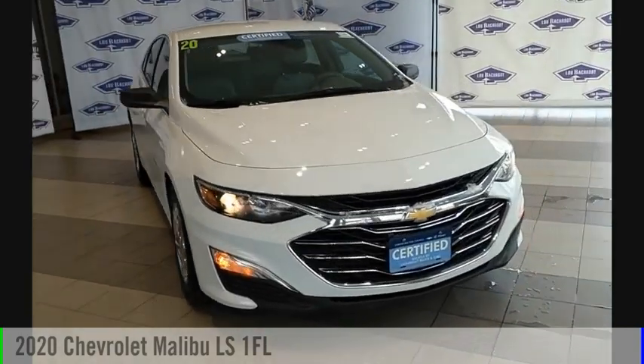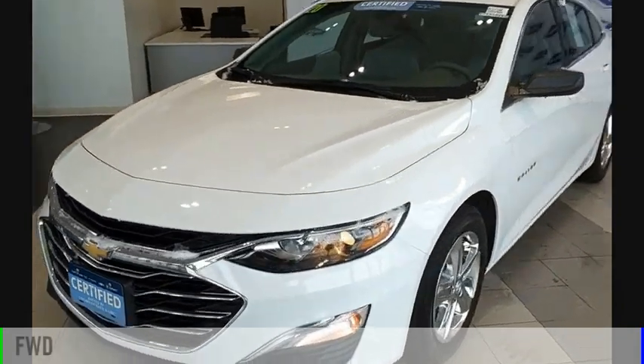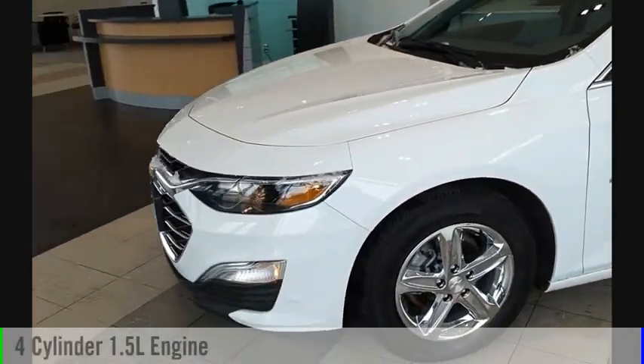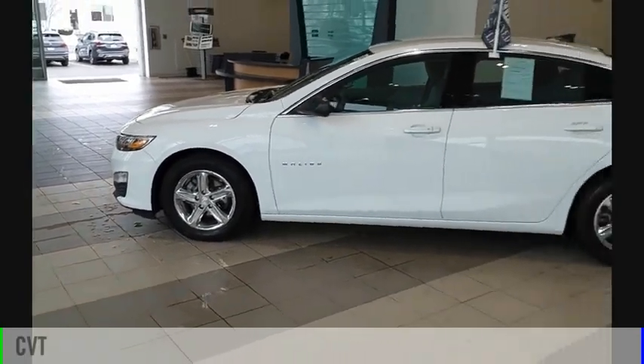You are going to love the 2020 Malibu. This vehicle is powered by a front-wheel drive, four-cylinder, 1.5-liter engine and comes with a continuously variable transmission.